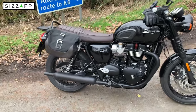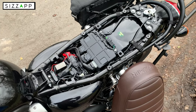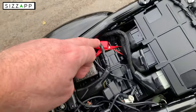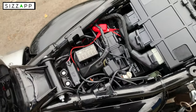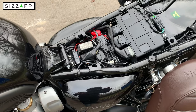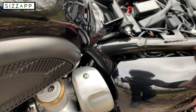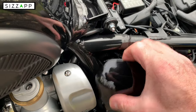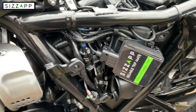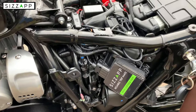Fitting the Sizzap to the motorcycle — first I need to take the seat off. The seat is removed and there are two wires on the Sizzap: one wire to the positive, one wire to the negative. It's fused. I've put it just behind the side panel — if I pull the side panel off you'll see the Sizzap is sitting just in there. Literally two wires onto your battery and then it's activated through the app.